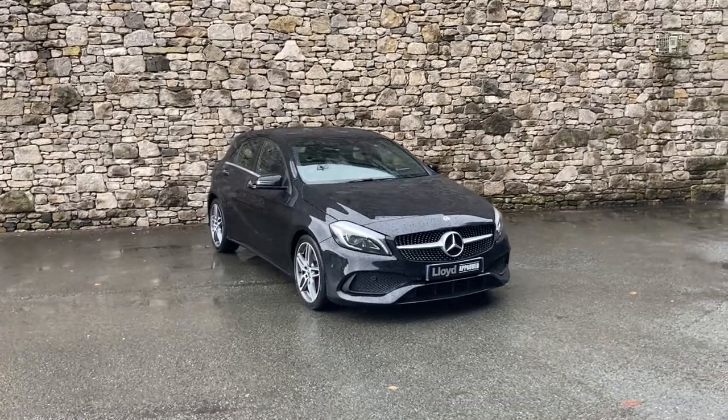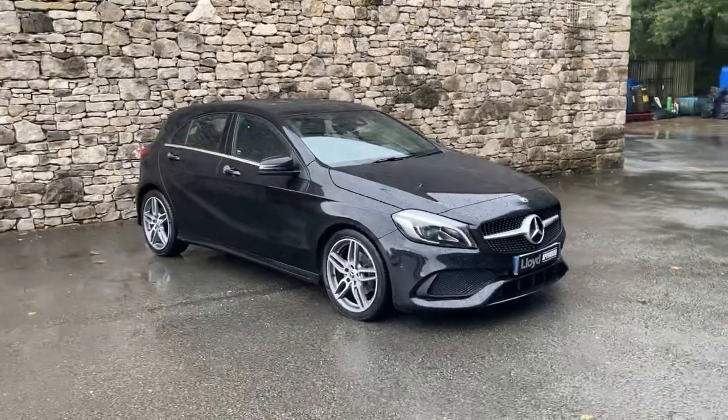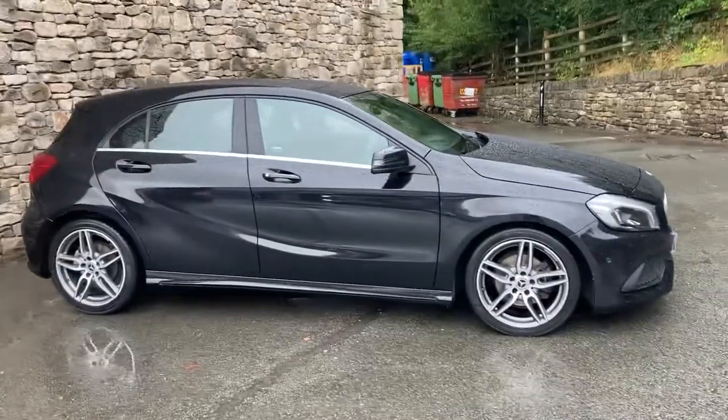Hello and welcome to Lloyd Approved South Lakes. Today we have this fantastic Mercedes A-Class — it's an A200D, an AMG Line Premium Plus 5-door, finishing in Cosmos Black.